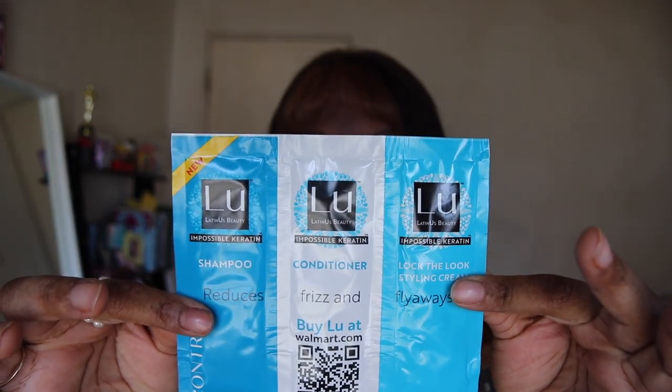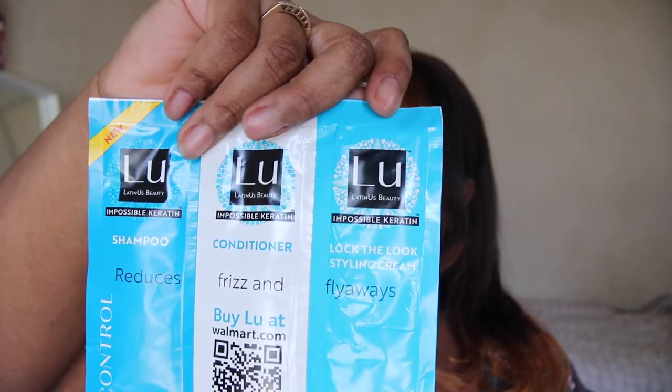The first thing we have is Aladdin's beauty impossible keratin shampoo, conditioner, and keratin treatment in a little foil sachet. I'm using this for my hair and my wigs. These are always nice to have for washing your wigs or extensions. It's sulfate free, cruelty free, paraben free. The shampoo is supposed to reduce frizz and flyaways.